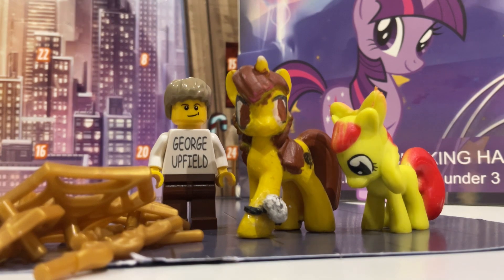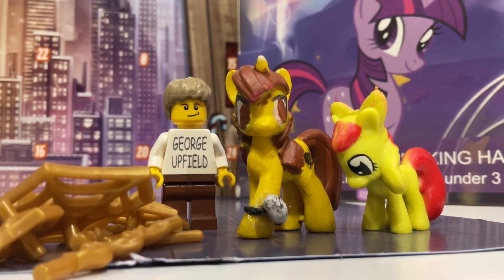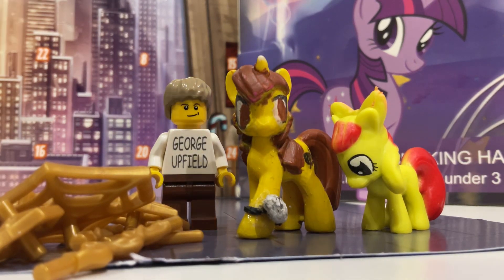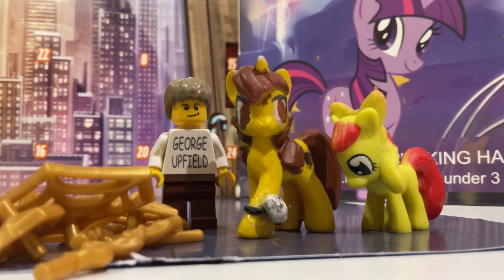Hello everybody, hope you're well. Yesterday on Day 4 we got these spider web accessory thingies and Apple Bloom with a broken neck. So let's see what the LEGO Marvel advent calendar has given us today.